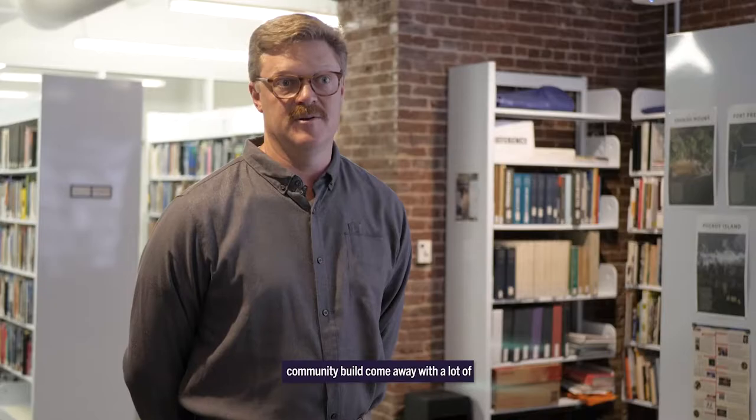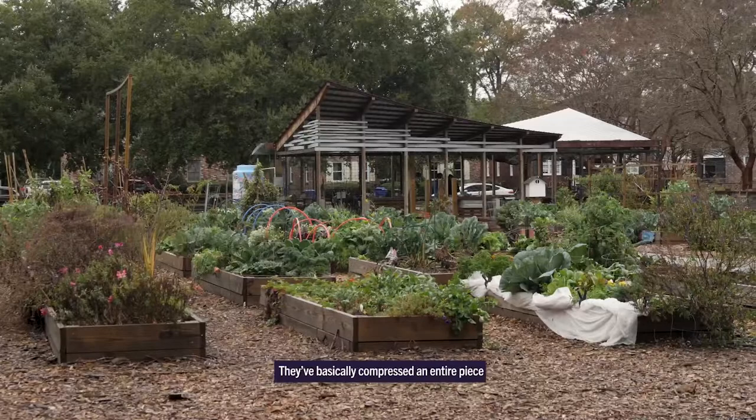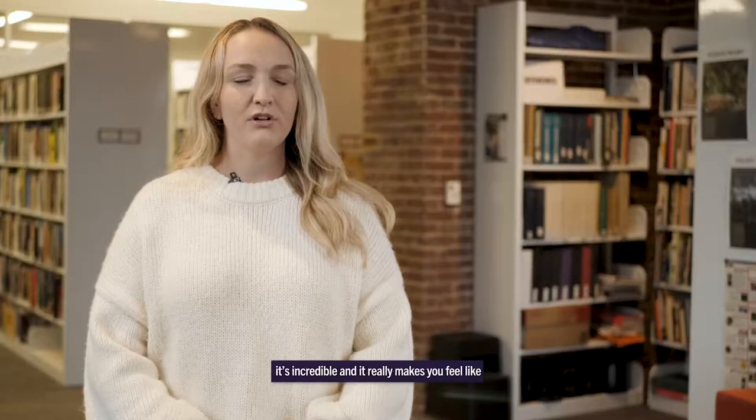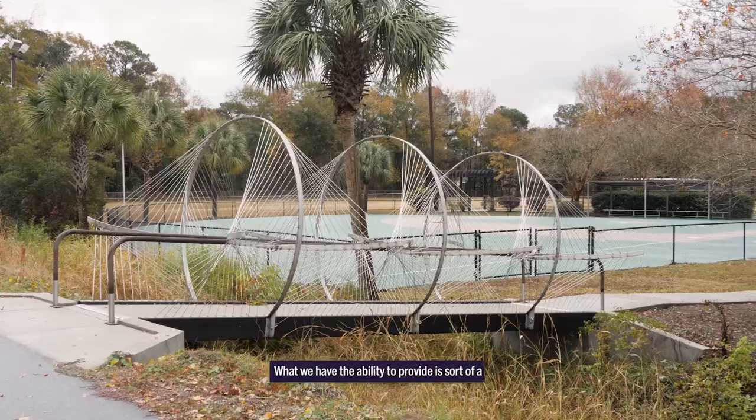Students who graduate with a certificate in Community Build come away with a lot of professional skills. They've basically compressed an entire piece of architecture from start to finish within a semester's time. Seeing a project come to fruition in a matter of a semester is incredible and really makes you feel like you are capable of being an architect. What we have the ability to provide is a design extension — we will be the institution people come to for help within the state of South Carolina.